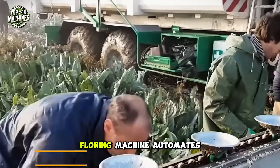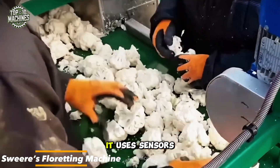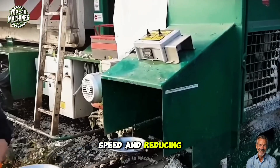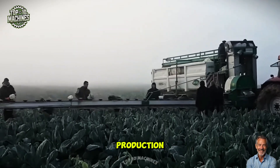The SWIR floretting machine automates cauliflower processing in the field. It uses sensors and blades to separate heads into florets with precision, boosting speed and reducing labor. It's ideal for high-volume vegetable production.